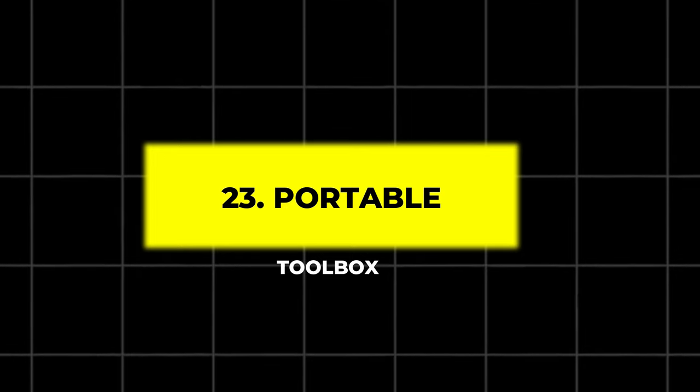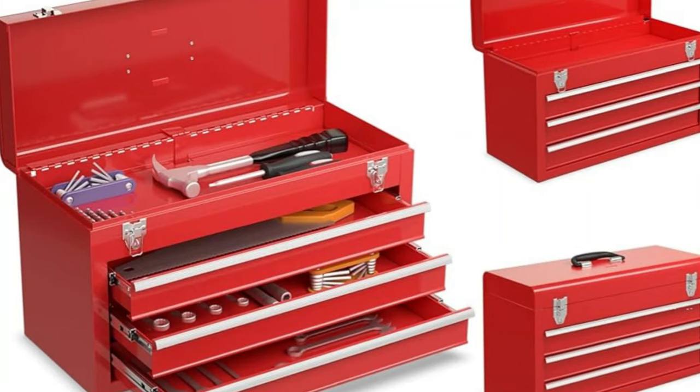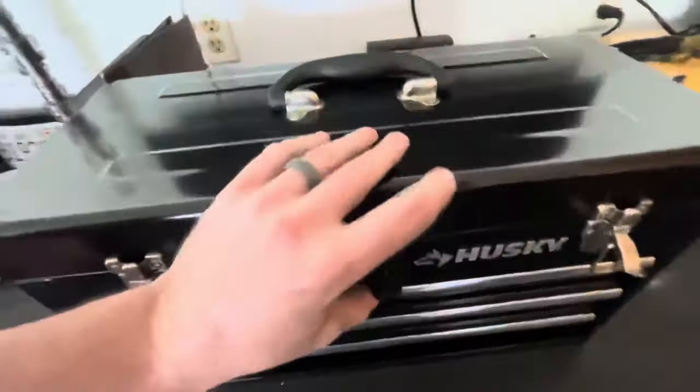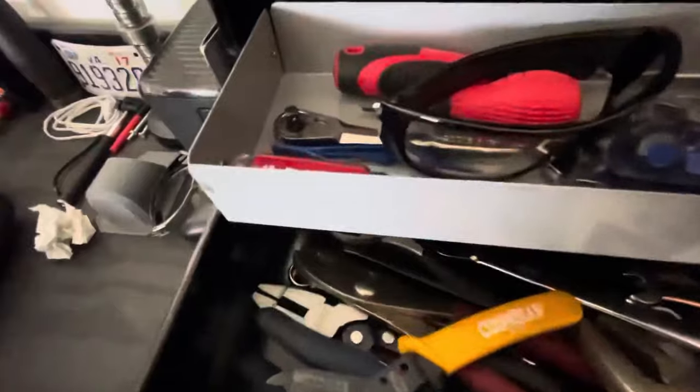23. Portable Toolbox. Keep your tools safe and organized with a weather-resistant portable toolbox. With a slant front design and removable socket tray, it offers easy access to your tools. Its sturdy, lockable design ensures your tools are protected from both theft and the elements.